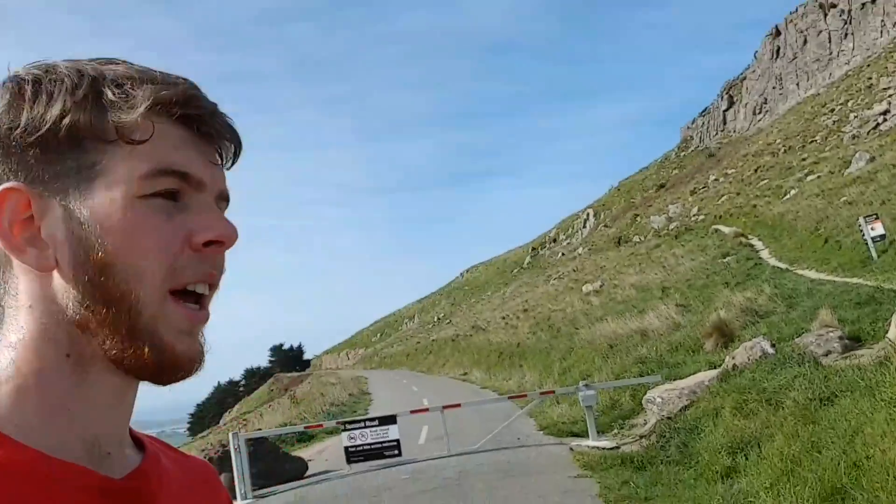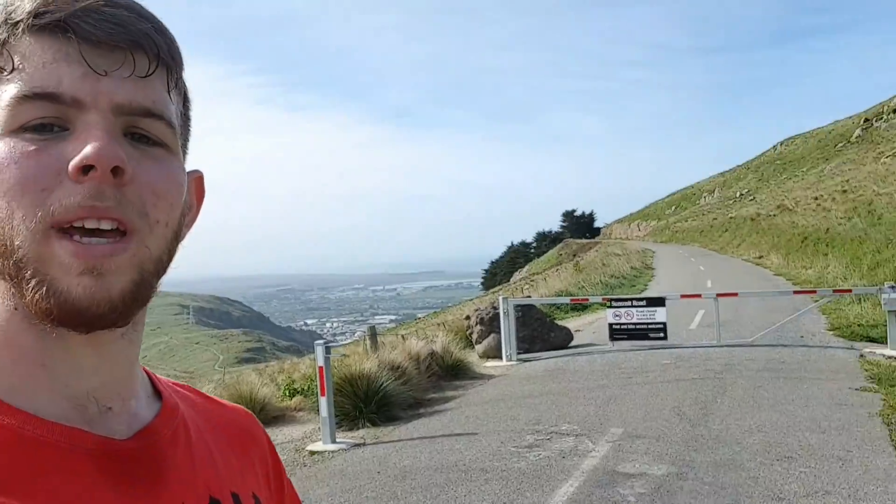Hopefully there will be some good scenic shots on the way back down. At the top here, we are at the summit road — it officially closes access to vehicles.